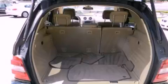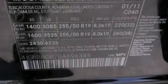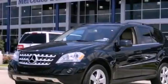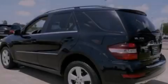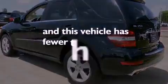The following features are also included: dual power seats, a power rear lift tailgate, cruise control, a CD player, a leather-wrapped steering wheel, performance tires, an engine immobilizer theft deterrent system, an anti-lock braking system, heated side view mirrors, and this vehicle has less than 21,000 miles.